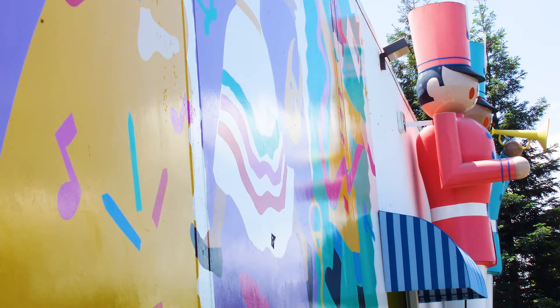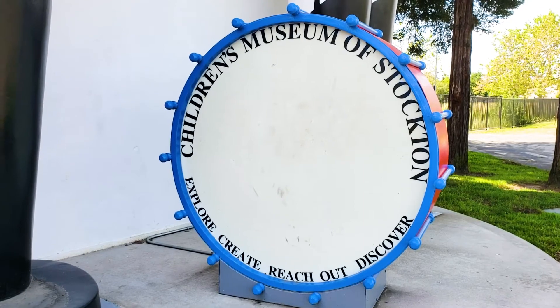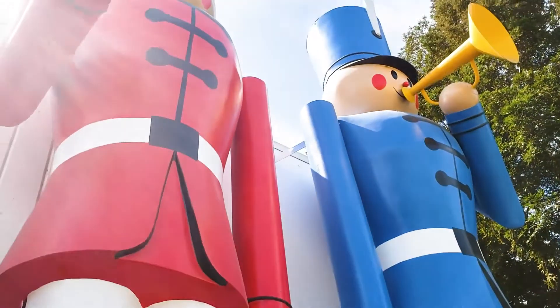Hey guys, Mary Ann here with the Children's Museum of Stockton, shooting at the Children's Museum of Stockton, which is really exciting. I wanted to bring a little piece of the museum to you since I know we're all missing the museum right now, and we are definitely missing you guys as well. But I wanted to talk a little bit about these guys.